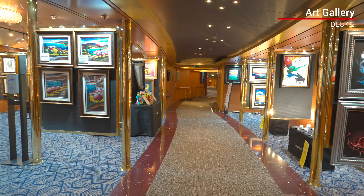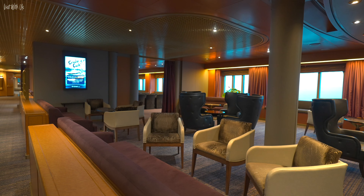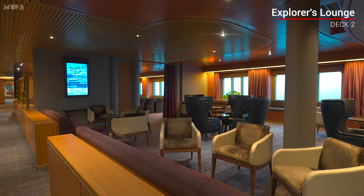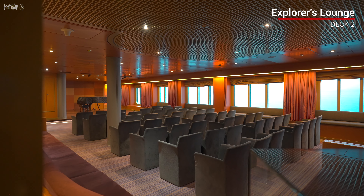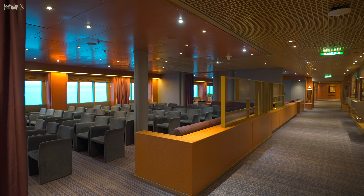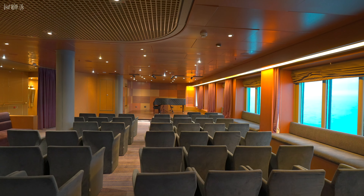Taking the corridor down the starboard side of the ship, you move through the art gallery and on to the Explorer's Lounge, an area now largely used for trivia and daytime get-togethers. We were saddened that this area was once the Lincoln Center Stage, but it has been de-branded and looks like it's gone for good. Such a shame.